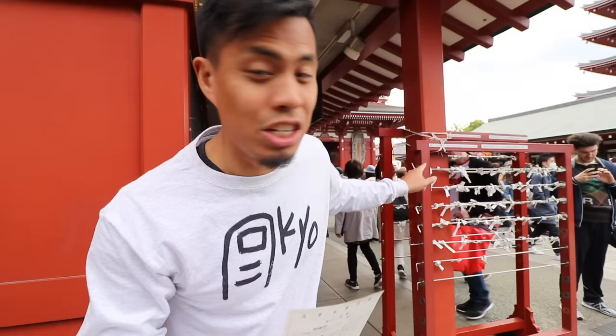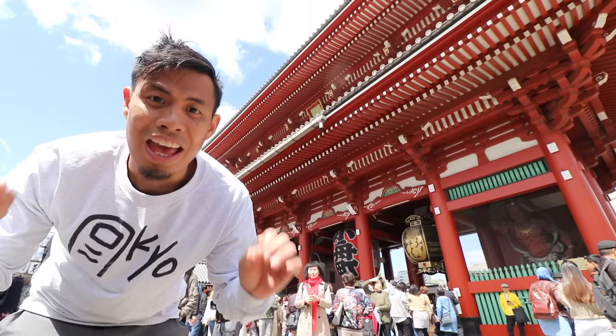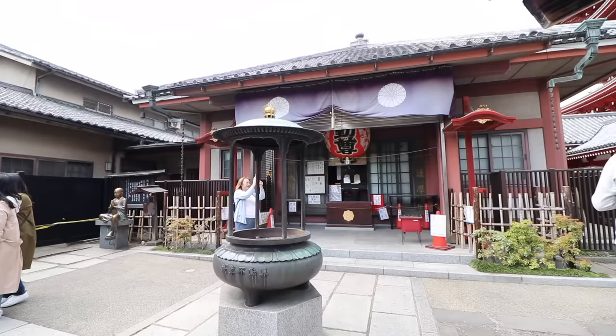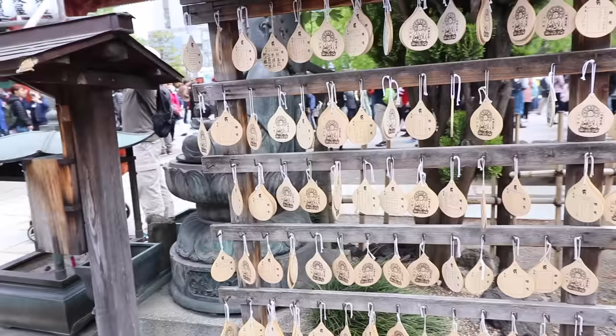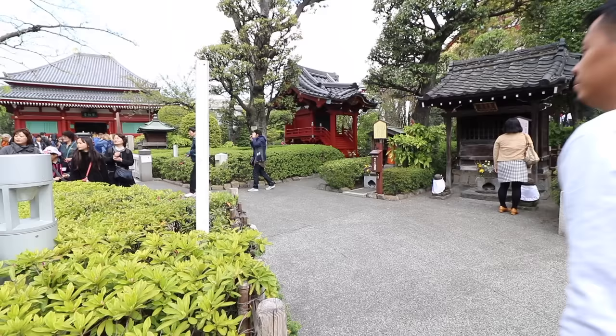Here's my fortune — I got one of the best fortunes. But if you got a bad fortune, you can tie it over there, and it pretty much means that you're asking the god to help you with a bad fortune. There are actually multiple shrines you can check out here. Just before you rock up to Sensoji, you'll see Fudo-san — this guy is supposed to help you heal. Wherever you touch, it's going to help you heal yourself.